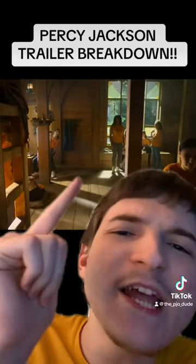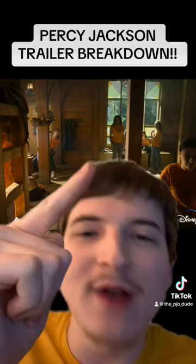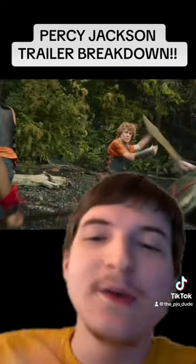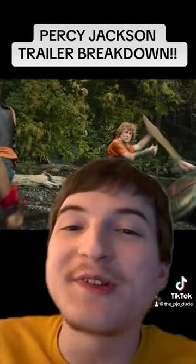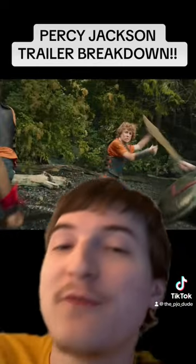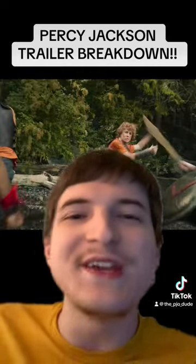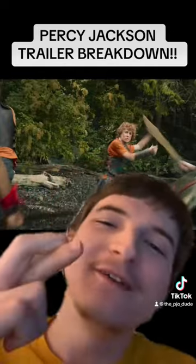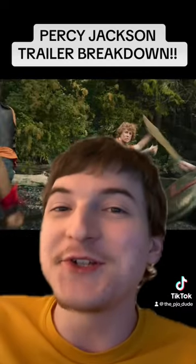I missed this on my first view — we get a shot of the Athena cabin with Annabeth in the background, looking pretty cool. Then we get a very short scene of Percy Jackson fighting, looks like Capture the Flag. In the next scene you can see Clarice holding her spear, and fingers crossed it's an electric spear, because that would be really cool to have in the series.